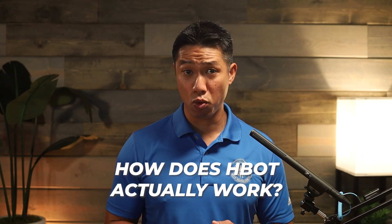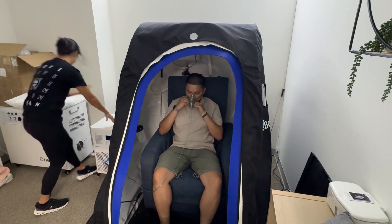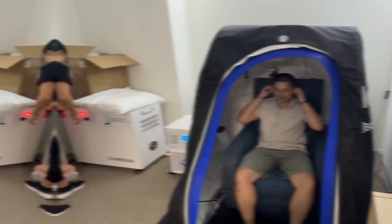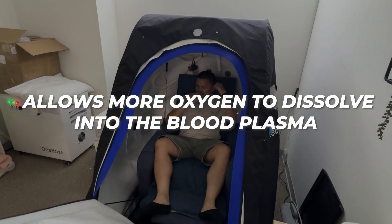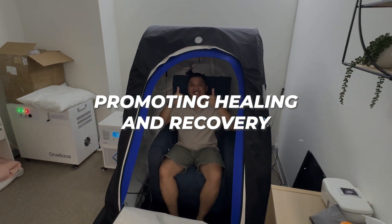So how does HBOT actually work? During this therapy, athletes breathe in pure oxygen while being inside a pressurized chamber. This increase in pressure allows more oxygen to dissolve into the blood plasma, promoting healing and recovery. It's like giving your body a turbo boost.